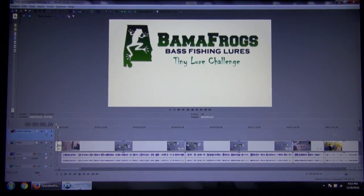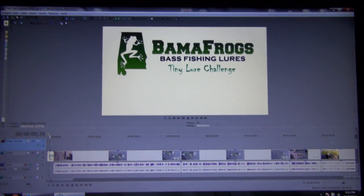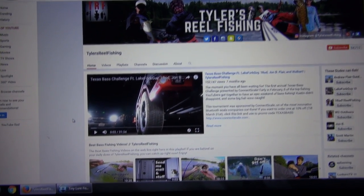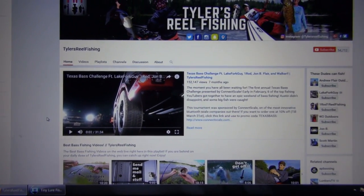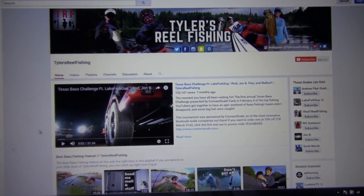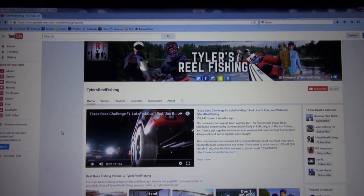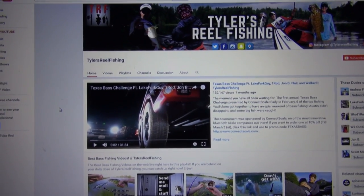I'm almost done editing this video and I just got off the phone with a friend of mine, Tyler Anderson — his YouTube account is tylersreelfishing — and he's the guy I'm gonna send these lures to. He's gonna do the tiny lure fishing challenge. Go check out his channel; he catches some really big bass out in Texas, and we're gonna hope he catches some really small bass in this upcoming video. I'll leave a link to his channel in the description. Hopefully he can complete the challenge and send the lures to another YouTuber, so we'll see how far this can go. Until next time guys, good luck out on the water.